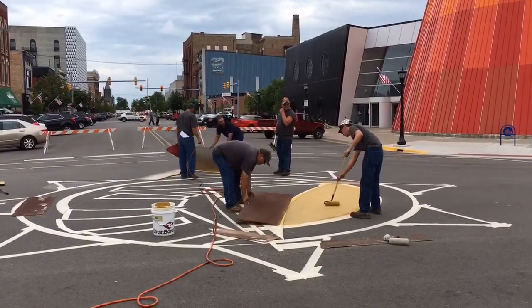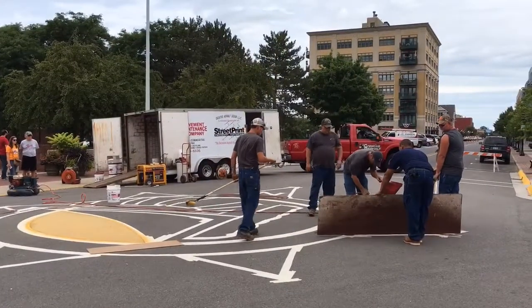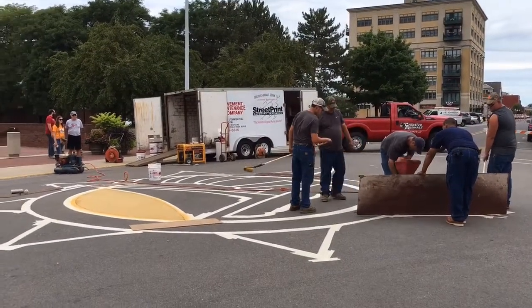Hi, everyone. This is Andrew Dotson with the Bay City Times and MLive.com. I'm here in downtown Bay City on kind of a gloomy Saturday. Got some sprinkles coming down right now. You might notice behind me here is a new street art logo. Crews on Friday started painting this logo together, and it's a project by the Leadership Bay County class.